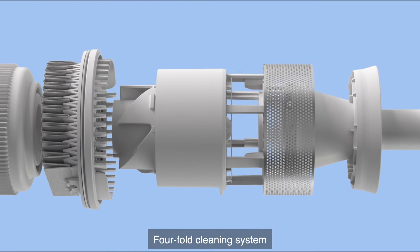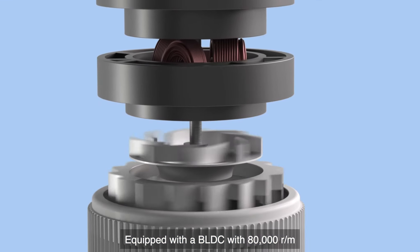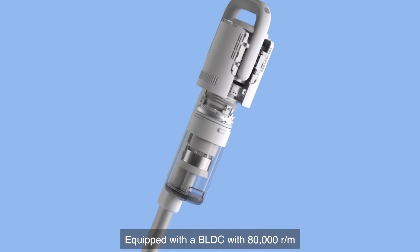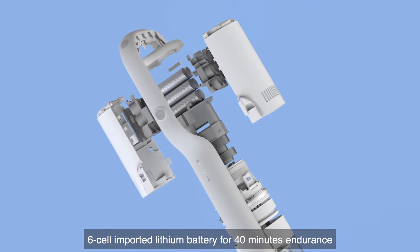Four-fold cleaning system, equipped with a BLDC motor at 80,000 revolutions per minute. Six-cell imported lithium battery for 40 minutes of endurance.